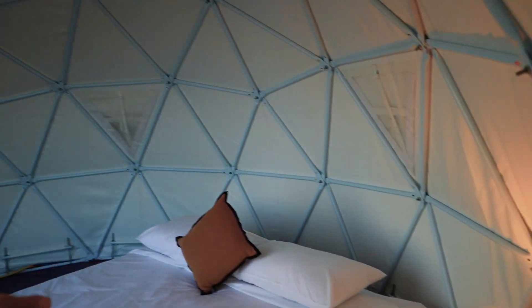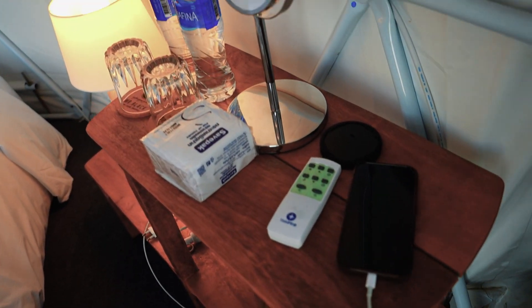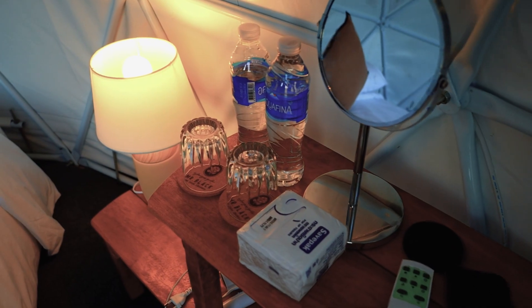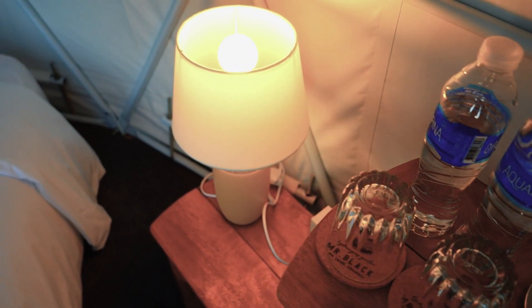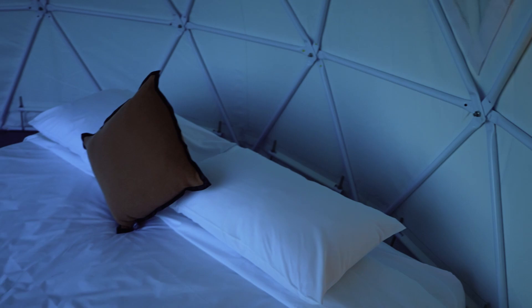Right when you walk in, this is the whole place. We have the basic amenities — I like that there's lights, plug outlets, there's a light switch down there. They give you some waters, and there is, of course, an air conditioner. You've got to have the air conditioner, but for now I don't really feel like we're going to need it.